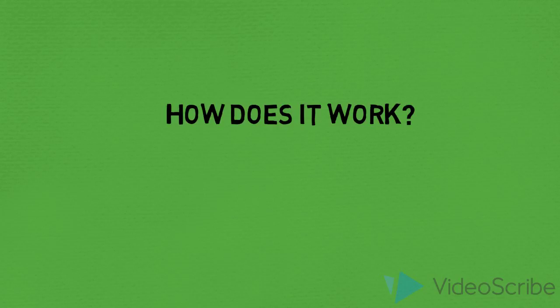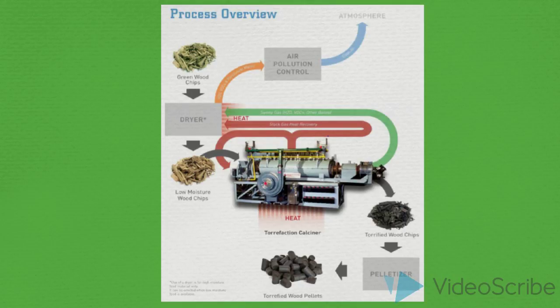The general processing of torrefaction includes a dryer, heater, and pelletizer.